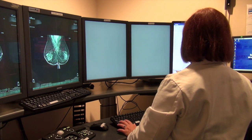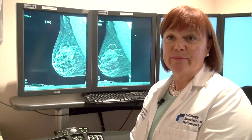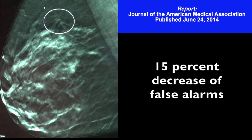One of our issues in screening mammography is we try to minimize the false alarms that women have when they get called back from a screening mammogram. Our study showed a decrease of 15% of those false alarms, so it's great news for a female patient.